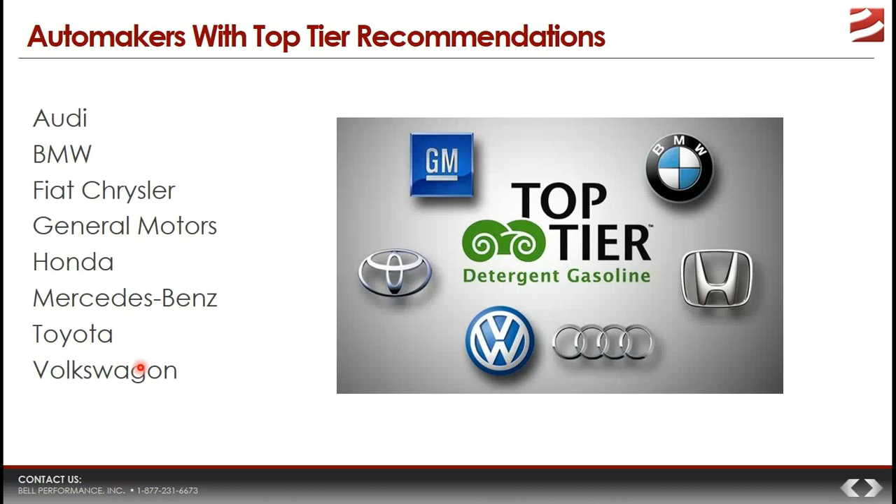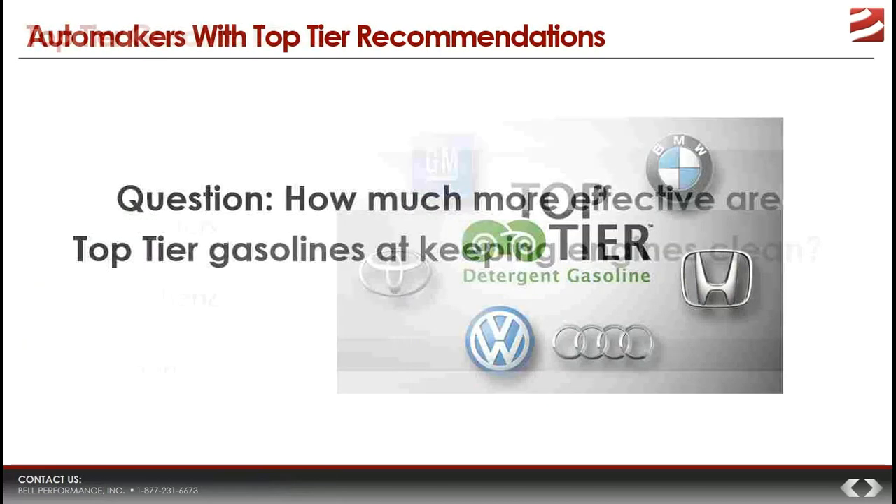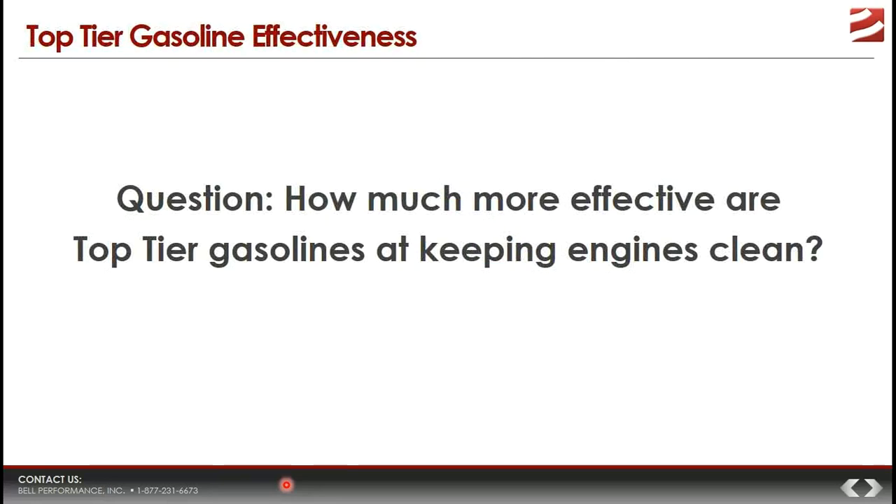These eight automakers have united in support of Top Tier gasoline and are specifically recommending it to their owners with the goal of preserving engine performance and maintaining emissions quality over time. All of these automakers believe Top Tier gasoline and Top Tier detergency levels are a good idea.